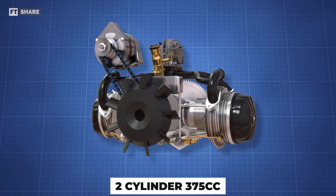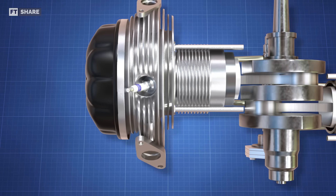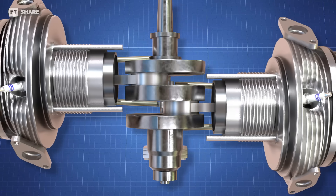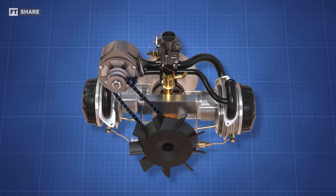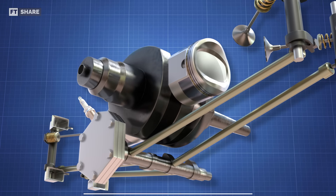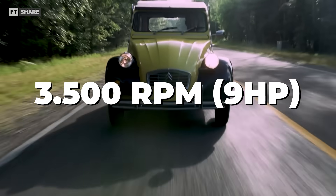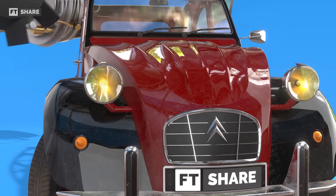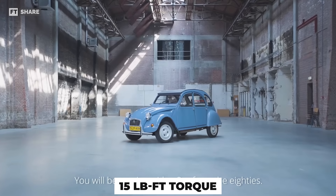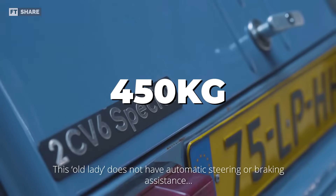A few years later, in 1949, Citroën introduced the 2CV with a 375cc two-cylinder engine. The engine's aluminum alloy cylinders, equipped with fins, aim to improve cooling efficiency. Additionally, there is an axial fan connected directly to the crankshaft. With the same bore and stroke, this car can reach speeds of up to 3,500 revolutions per minute and produce 9 horsepower. Although it produces only about 15 pound-foot of torque, it is certainly enough to move this 450kg car.